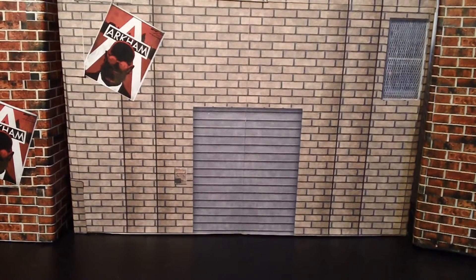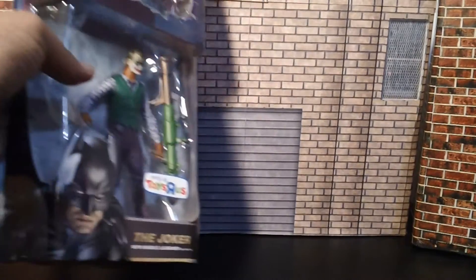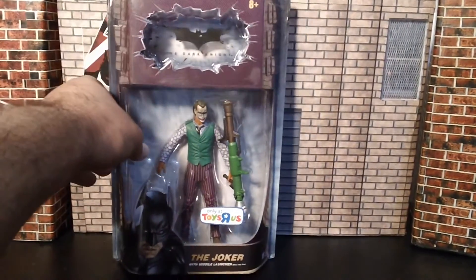Hey guys, this is Big Boss 1980-1999. This is going to be a mini haul report. This is actually a figure I've been looking for a while to get, and I'm going to show you what it is. It is the Dark Knight Joker with Missile Launcher.